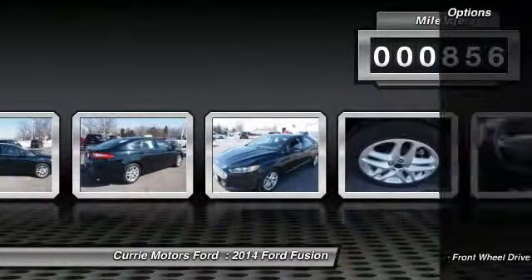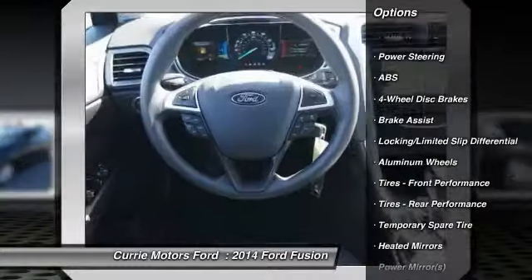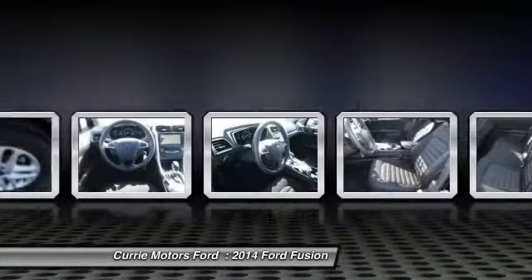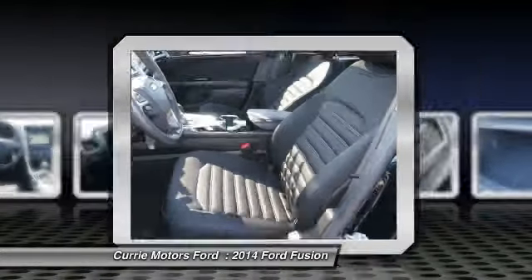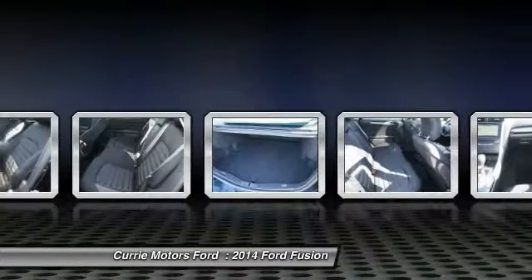Here are some of this vehicle's great options: anti-lock braking system, navigation system, traction control, steering wheel audio controls, stability control, air conditioning, airbags, driver airbag, and alloy wheels.